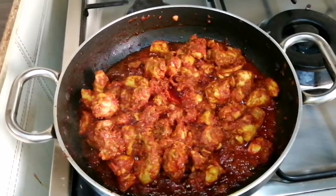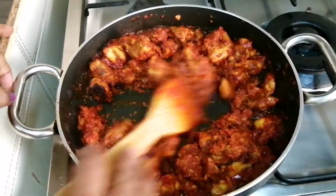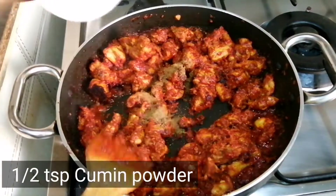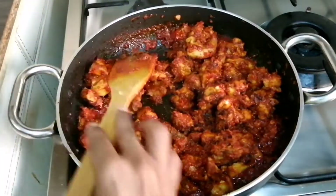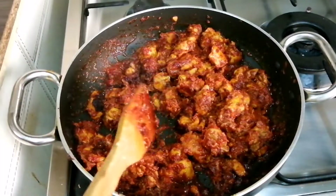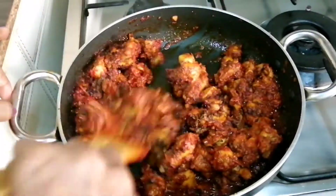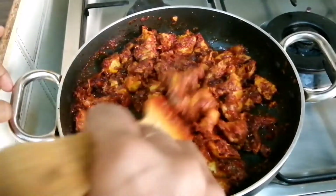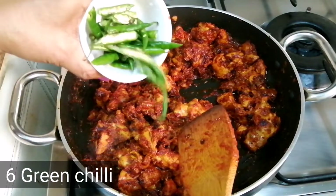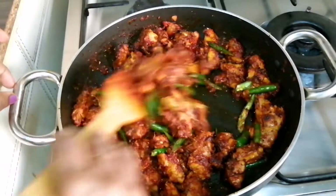Add a white sauce. Mix 1 teaspoon of garam masala. Mix 6 green chilies. I am going to make it very spicy.